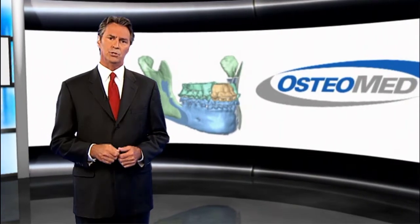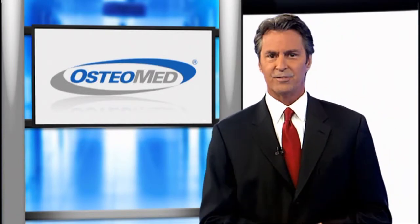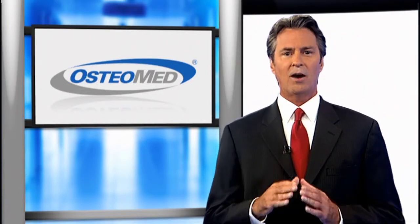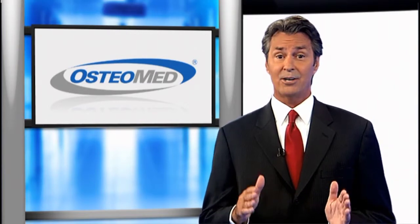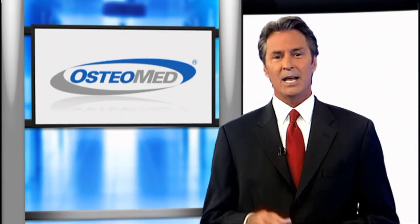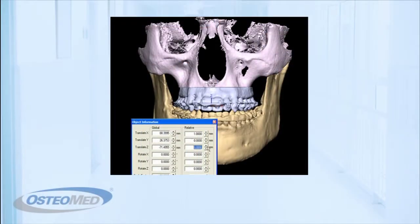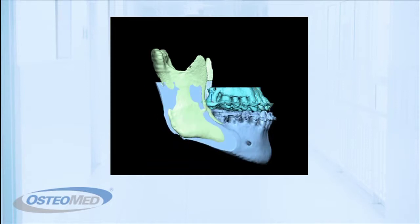Now there's good news for those providing treatment. Osteomed, a global innovator of specialty medical products, offers a digital planning service which allows surgeons to perform entire surgical procedures through a virtual 3D environment. Now you can simulate osteotomies, bone movements, visualize occlusal planes, predict soft tissue repositioning, and compare preoperative and postoperative results side by side, all in a virtual 3D environment.